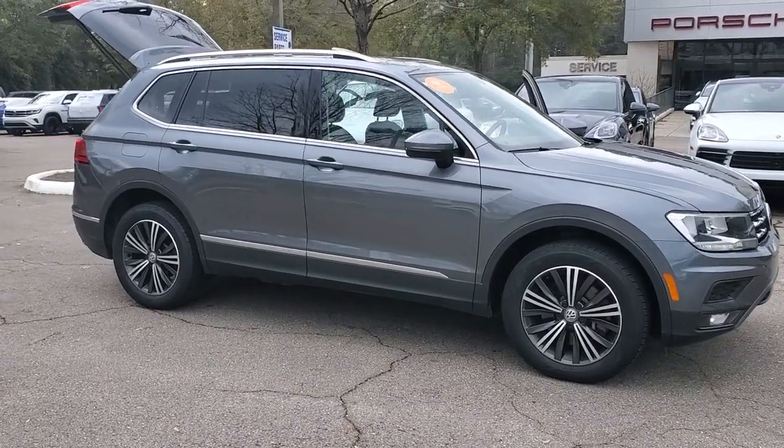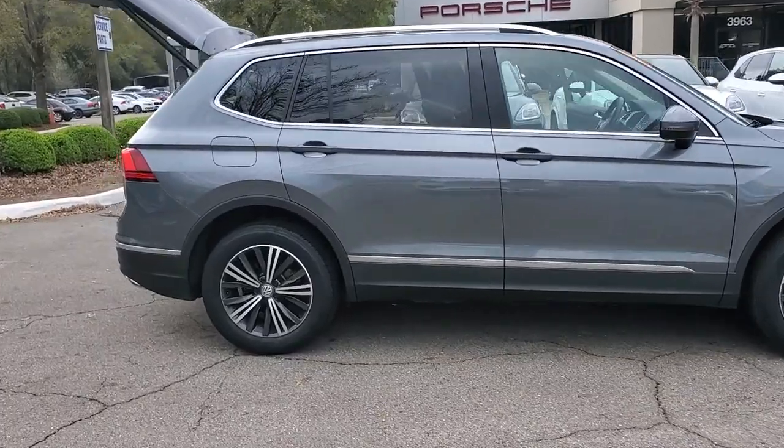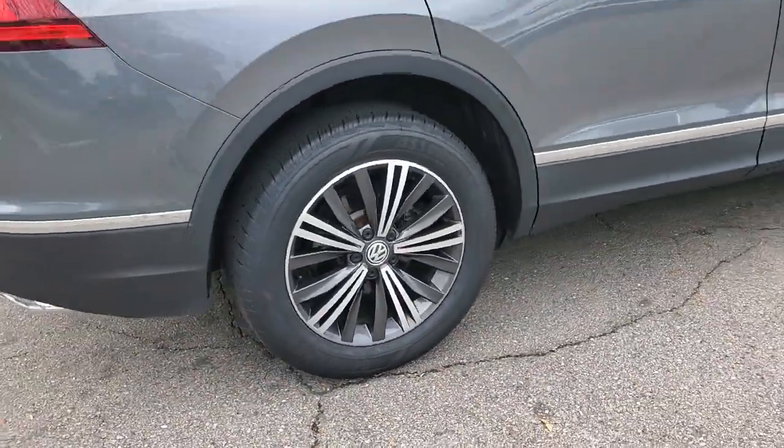Here is a wonderful 2019 Volkswagen Tiguan. With less than 60,000 miles on the odometer, this vehicle stands out from the rest.